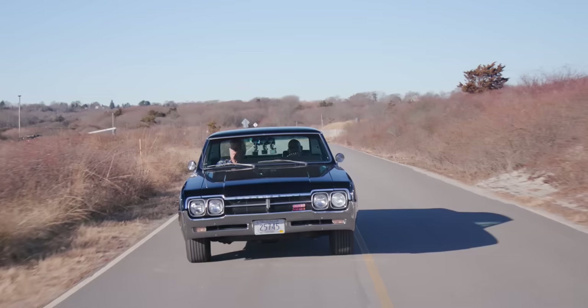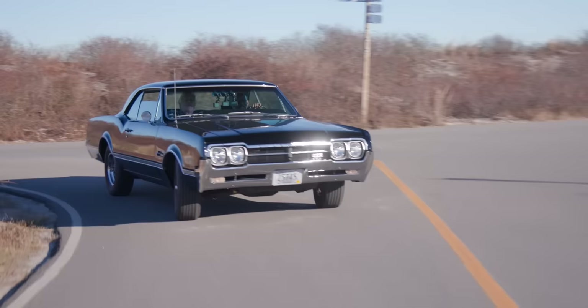As I recall, the 442 did not suffer the ignominy that some other great performance nameplates faced by being put onto cars with 82 horsepower, bench seats, and automatic transmissions. Nor did they try to revive it when Oldsmobile was in its last gasp. I'm sure they were sorely tempted. Just a few years before Oldsmobile went under, it was America's best-selling automobile — the Cutlass Supreme outsold every Japanese car brand combined.